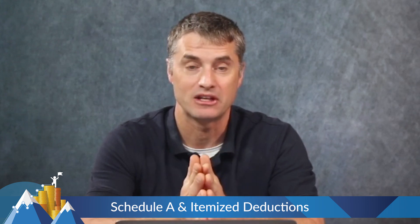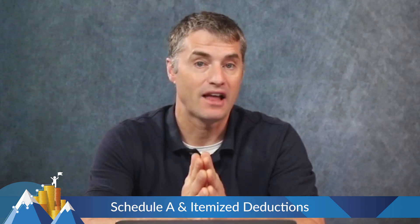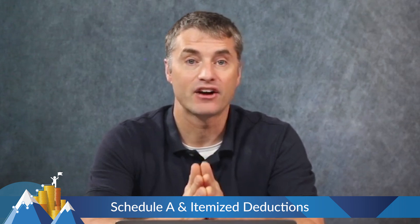That's what the standard deduction means. However, if you have enough itemized deductions that exceed that $14,600 or $29,200, you can fill out Schedule A and take that higher itemized deduction instead.